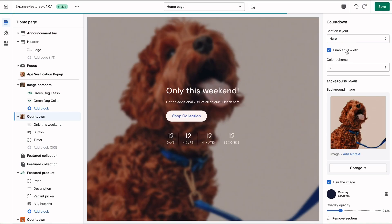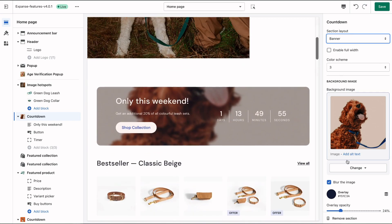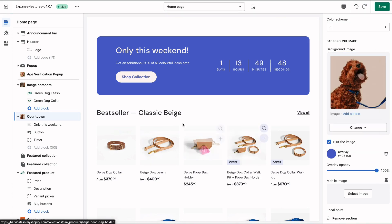Achieve professional results in the Shopify theme editor with codeless customizations — like switching between a screen-filling hero section or a compact banner that fits nicely between other sections — and add a short but catchy call-to-action.